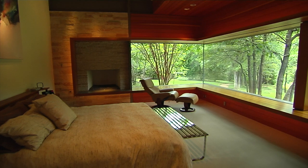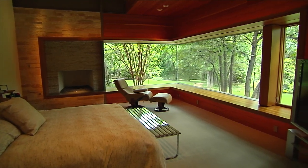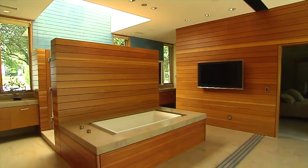What about the master suite? One of the coolest features that nobody has: when she gets up on her side of the bed and steps on the floor, it sets off certain lighting to light her way to her powder bath.